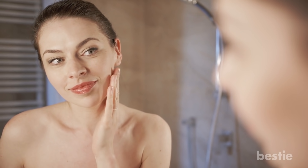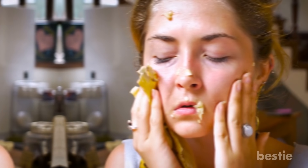We can all agree on one thing: every one of us wishes for flawless skin. However, getting clear, beautiful skin is not an easy task, and definitely can't be achieved overnight.